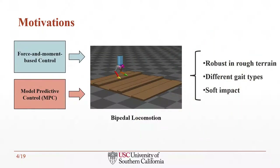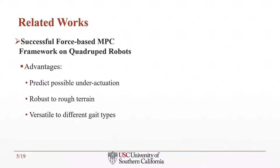In our work, we combine a force and moment-based control framework with model predictive control for controlling bipedal robots, in order to achieve important requirements such as traversing through rough terrain, adapting to different gaits, and having soft impact. Now I'm going to discuss some related work in the area of MPC frameworks on quadruped robots.